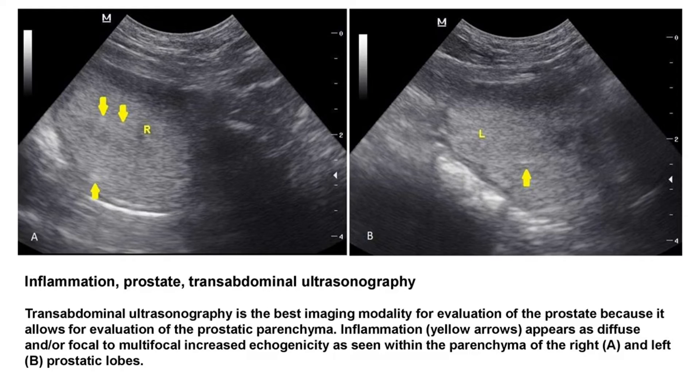This image shows inflammation of the prostate as seen by transabdominal ultrasonography. Inflammation is represented by yellow arrows showing diffuse or focal to multifocal increased echogenicity within the parenchyma of the prostatic lobes.